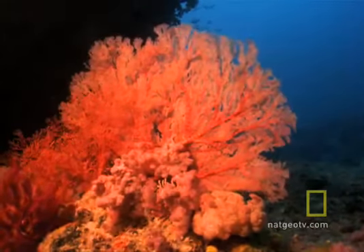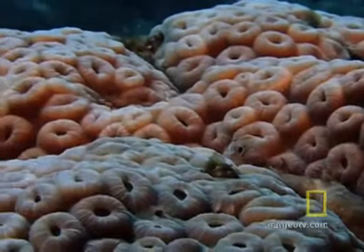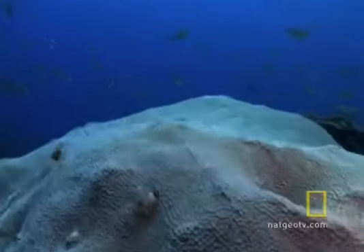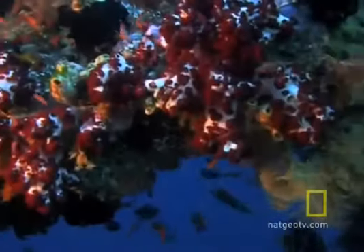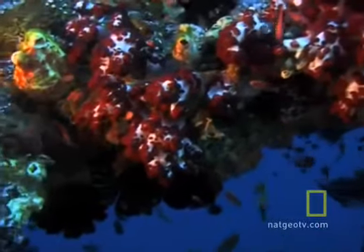Some corals live in solitary splendor, but most are built with hundreds, sometimes thousands, of individual animals linked together to form a single coral mound, plate, or cluster of branches. Some are like little trees and shrubs. They provide food and shelter for thousands of other forms of life.